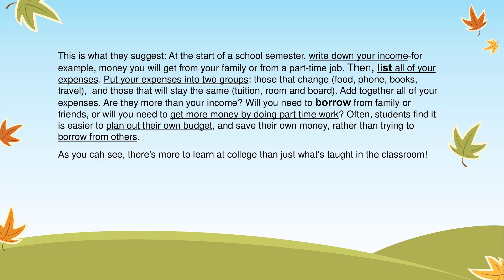Will you need to borrow from family or friends? Or, will you need to get more money by doing part-time work? Often, students find it is easier to plan out their own budget and save their own money rather than trying to borrow from others. As you can see, there's more to learn at college than just what's taught in the classroom.